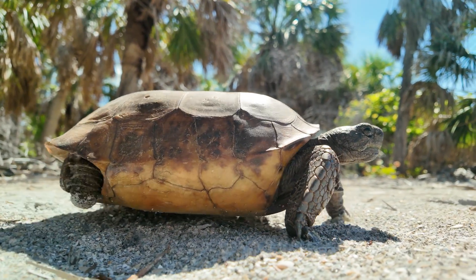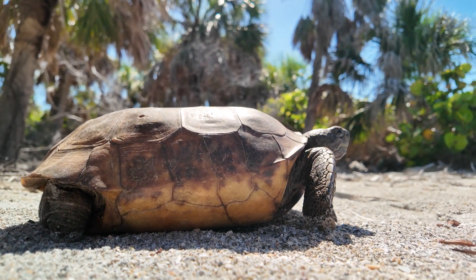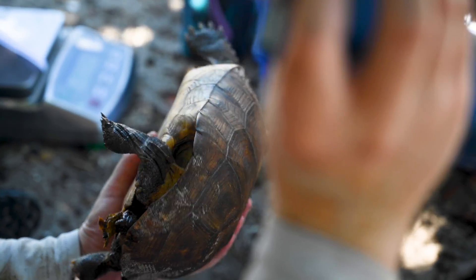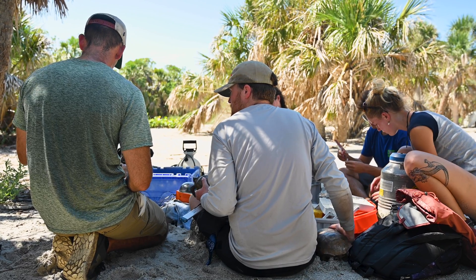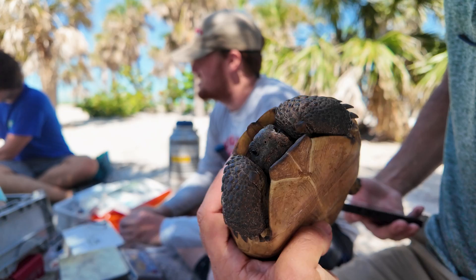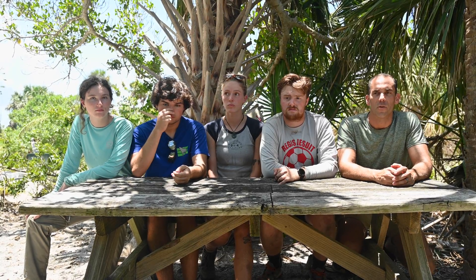We don't know exactly how long gopher tortoises live, but we know they can live upwards of a hundred years. So it takes years and years of studying. One vision is that the tortoises we mark — and those already marked — allow us to see them go through their full life course. We're here to build that background database so that questions about habitat quality or population size, and things that might impact those — like hurricanes — can be answered. We want to know what the normal benchmarks are to say: is this an increase or a decrease in the population?